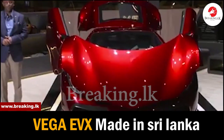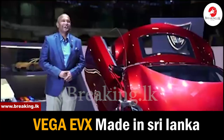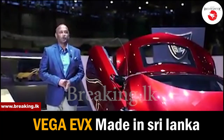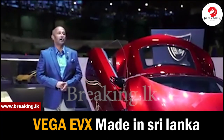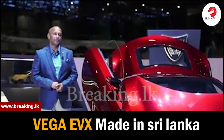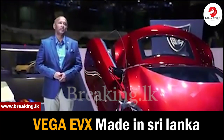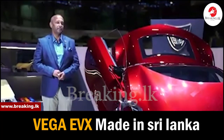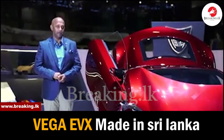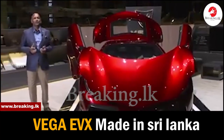Looking ahead, we want to take the Vega EVX to production in 2022 with a maximum of 25 units. Our production vehicle spec will be a 1.4-megawatt four-motor torque vectoring system, with a 130-kilowatt-hour battery pack running at 900 volts. It will be able to achieve zero to 100 in less than two seconds, with a range of 750 kilometers and a top speed of 380 kilometers per hour.